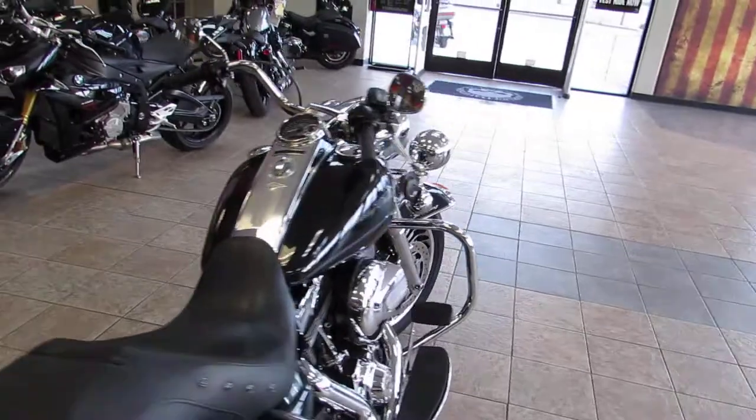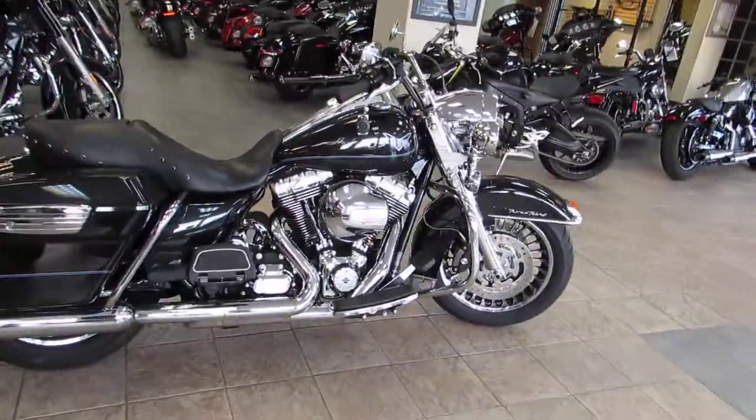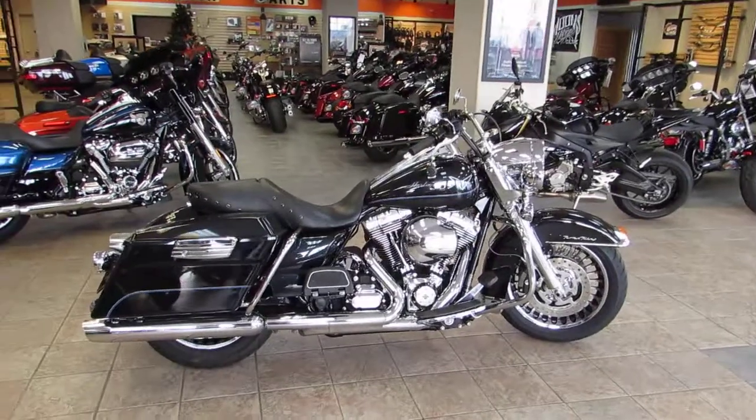Give us a call or stop in and see us. We are conveniently located off the 101 on Main Street in Salinas. Come see Chris at West Coast Harley-Davidson.